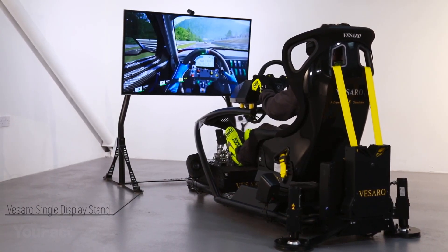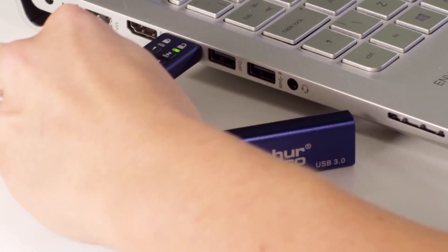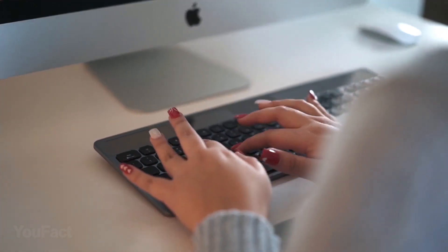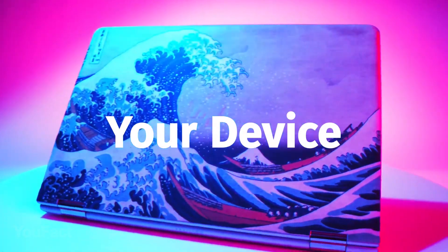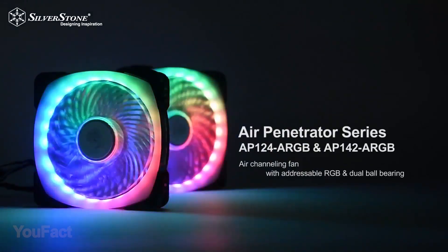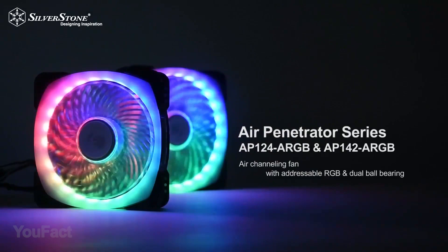Hey guys, here's the newest set of products from Amazon we've found to improve your PC and increase your productivity. Those who watch the video till the end can take part in our giveaway and win a cool RGB fan. Let's start.